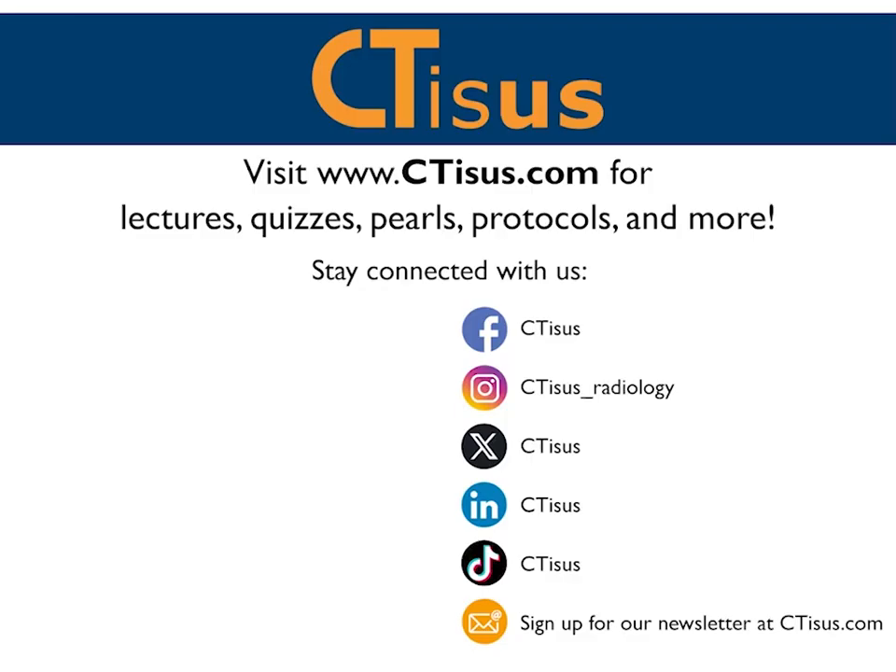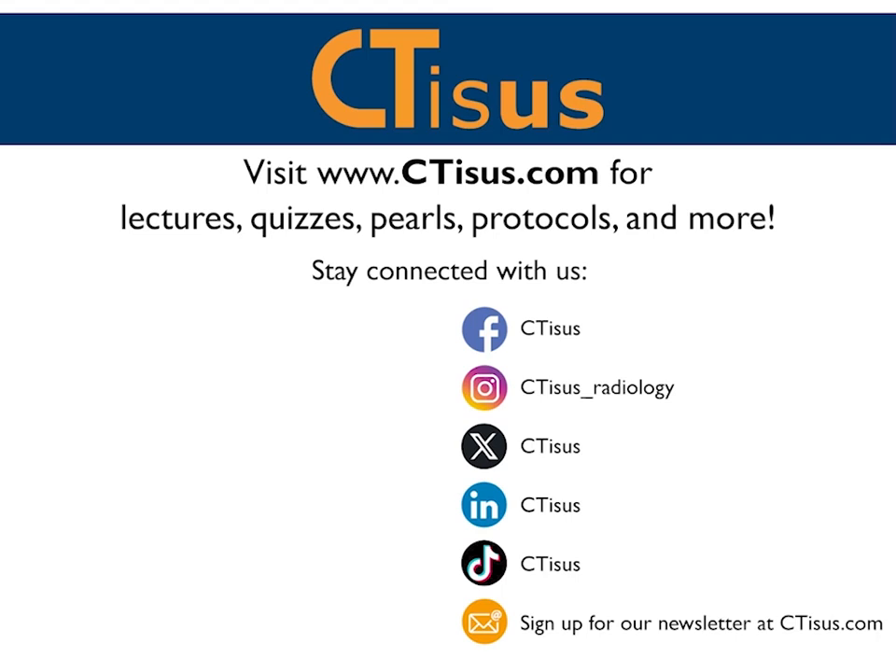Those are our latest and greatest set of cases — You Make the Call. Two images, think about it, build your differential. It's not always the final answer that matters; it's how you think about it and how you manage to work up the patient. With that, thank you for your attention. If you like this video, make sure to subscribe to the CTSS YouTube channel. You can also visit us at ctss.com for more videos, quizzes, pearls, protocols, and more. We're also in the app store with over a dozen apps for iPhone and iPad, all completely free.